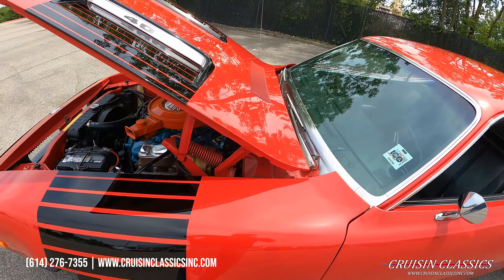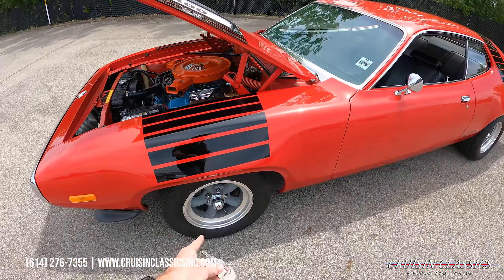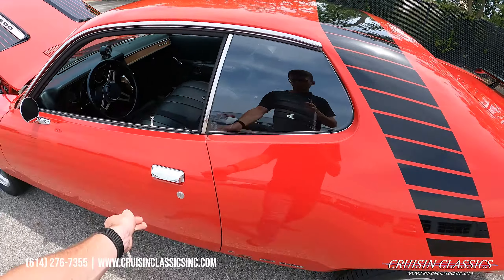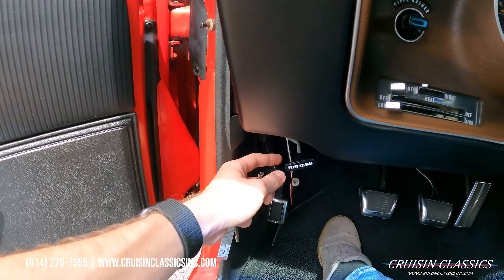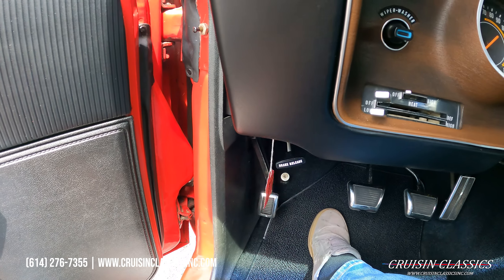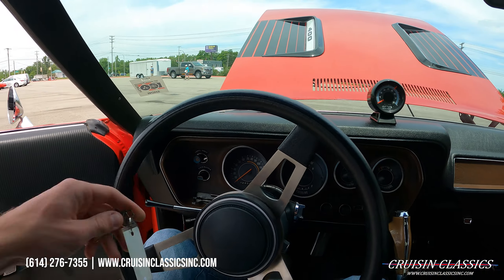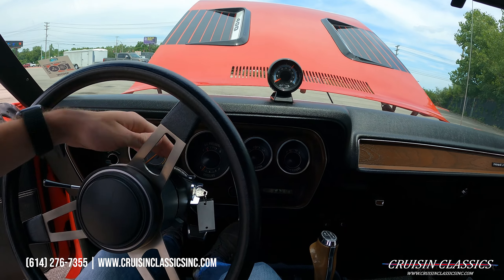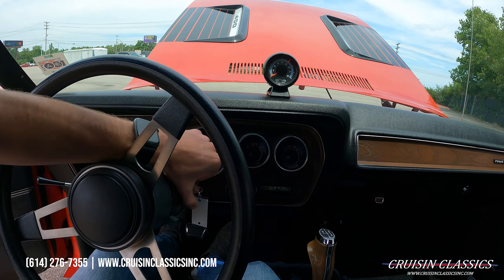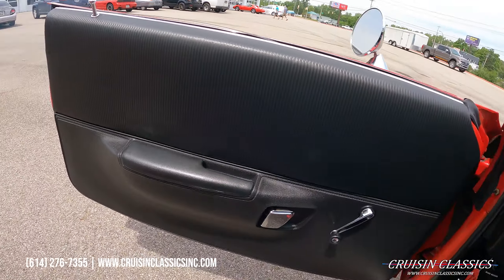Let me go ahead and jump inside and fire this thing up. It does have power brakes up front — disc brakes with drilled and slotted rotors. There is a battery disconnect on this side; there's a push button just under the tag to disconnect and re-engage the battery. Door buzzer works as well.